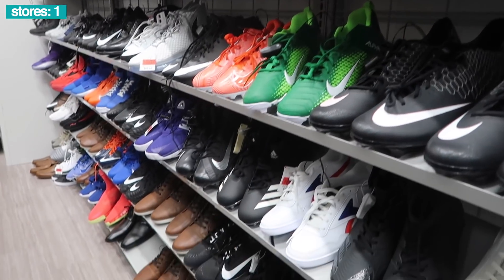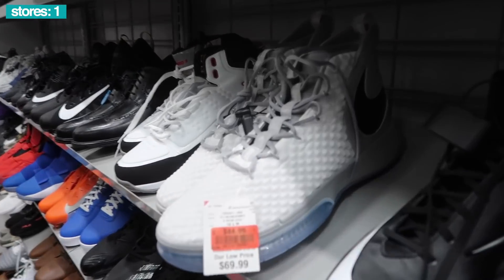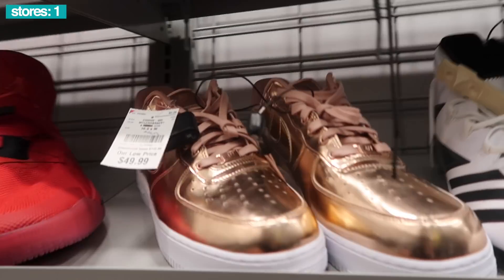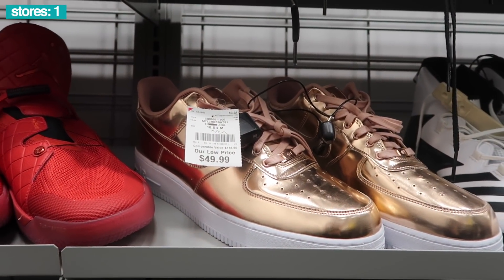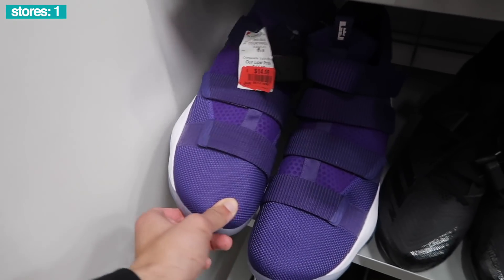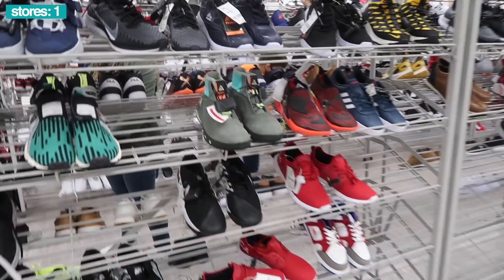I'll take a Jordan One — size 23, size 30, anything. Let's see. $45 Reebok Rise, got the And Ones and Air Force Ones. These are nice, unfortunately size 16 and a half — a weird size. They have also been sitting here for a couple of weeks. Huge Lebrons in purple down to $15 in a size 18, in the kids section.